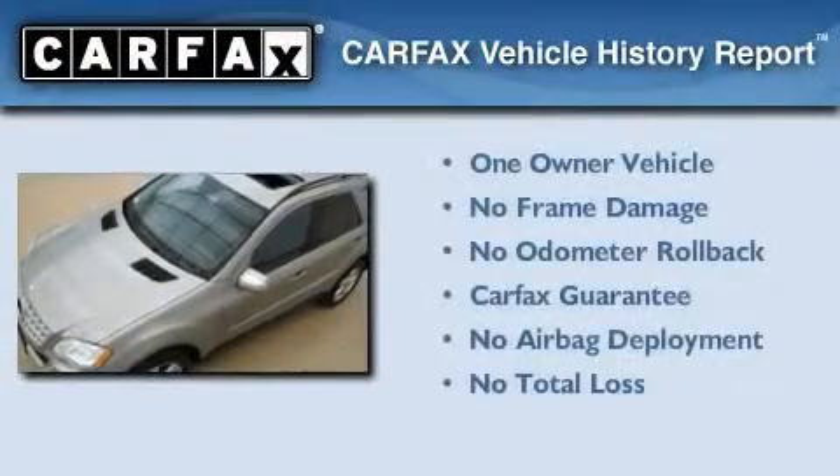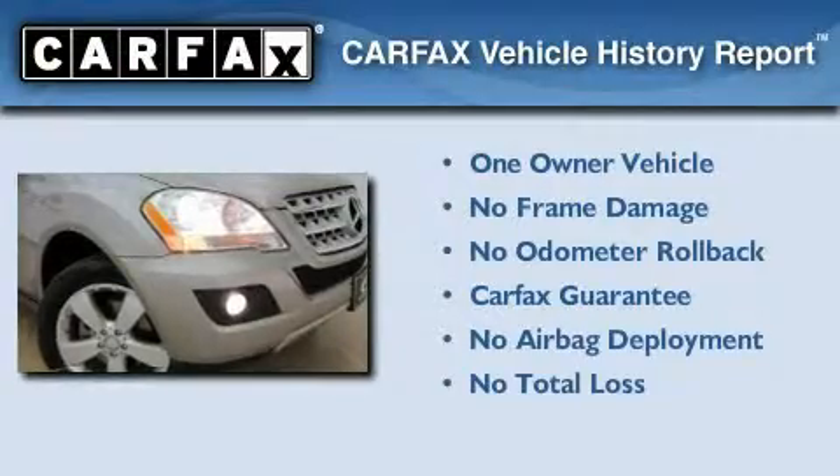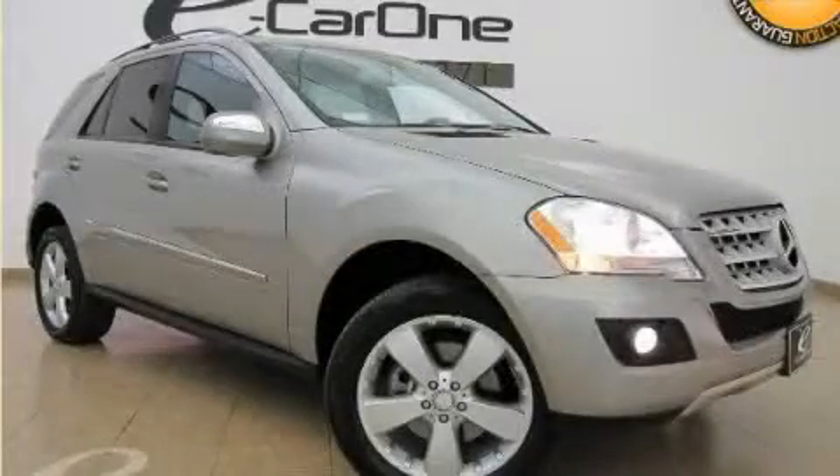This Mercedes-Benz has had only one owner and it qualifies for the Carfax buyback guarantee. Contact us today to schedule your opportunity to see this automobile in person.